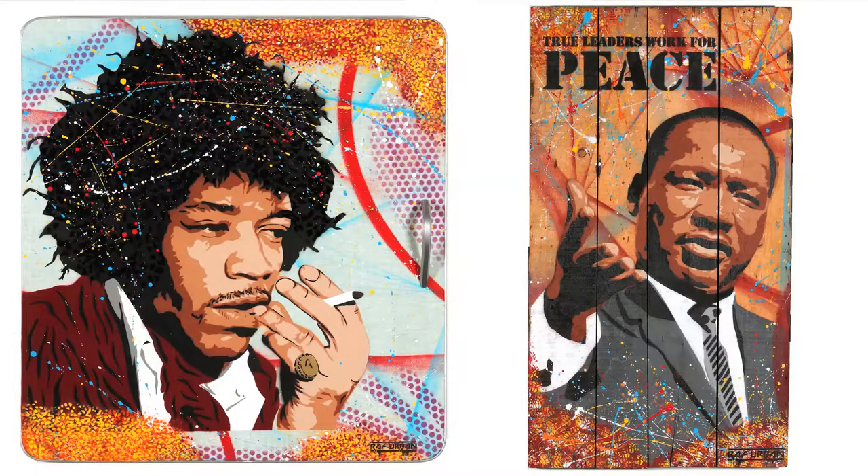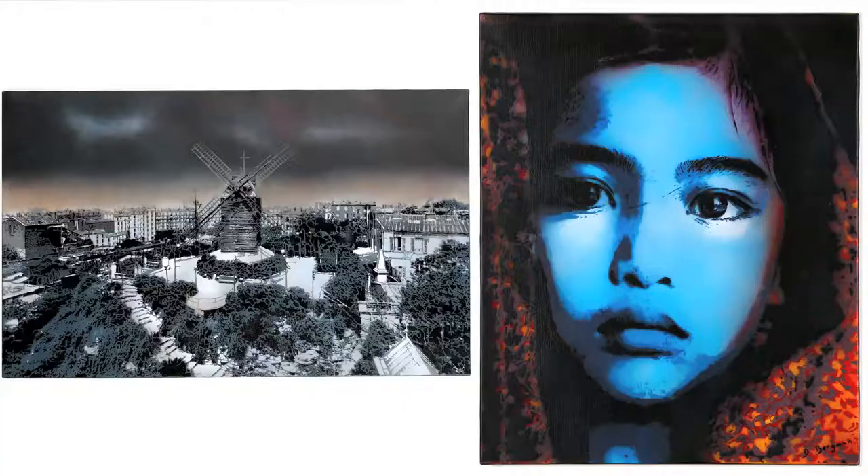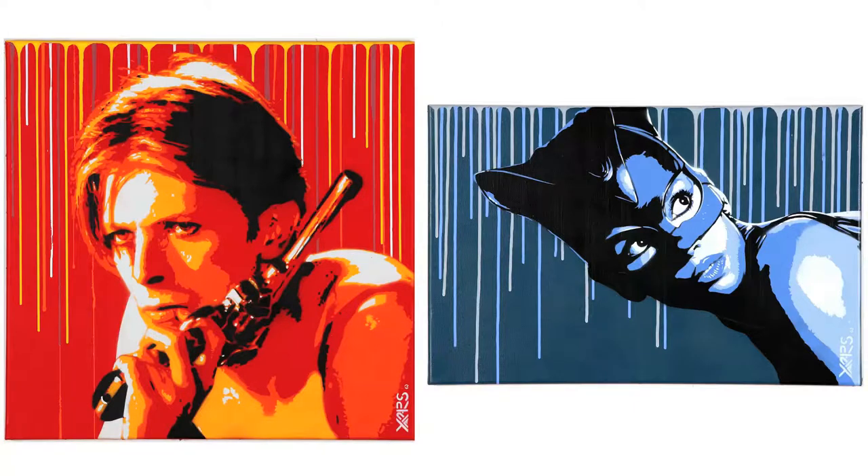In stencil, for example, you can find the work of Raffurban on wood and formica. There is also the work of Zalès who hand draws his own stencil, which is quite rare in stencil. There are also those very cool pieces by Dr. Bergman, and those very graphic ones by Yarps.